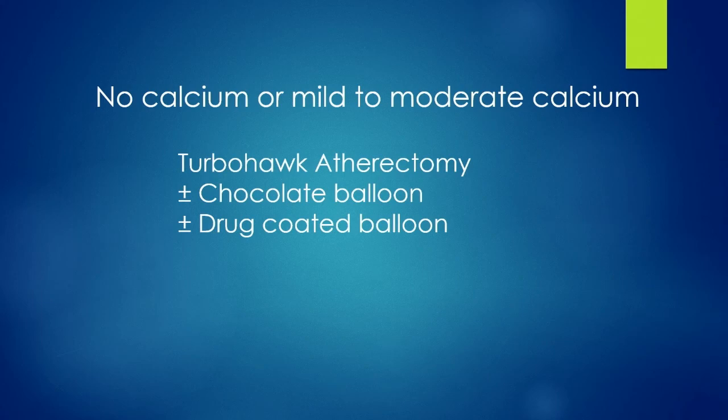When I pick directional atherectomy, it's when there's no calcium or mild to moderate calcium. I personally do not believe in stenting below the inguinal ligament, so I don't have much stent-free stenosis because I rarely stent below the inguinal ligament. I will go in with the atherectomy device, and many times — I would say at least 70% to 80% of the time — I will do adjunctive chocolate balloon.